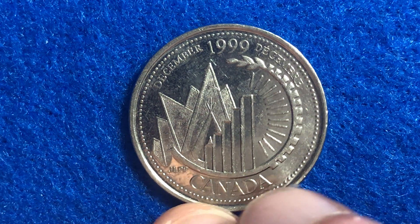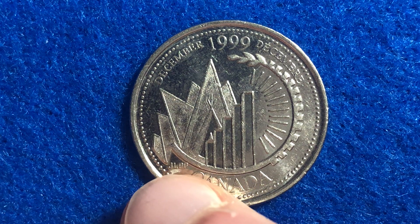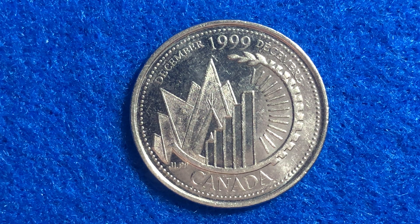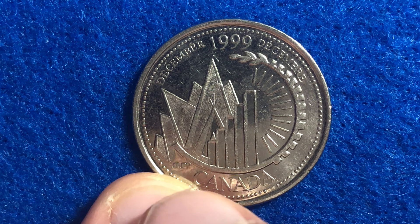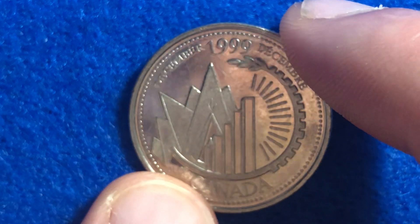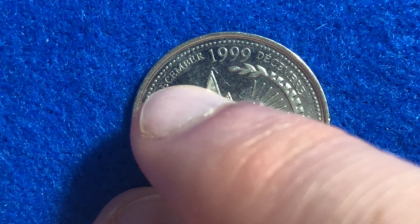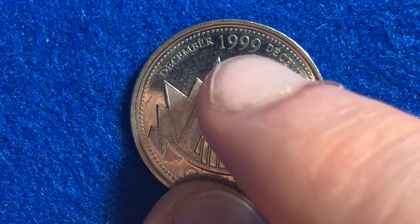The coin is surrounded by the inscription 'Canada,' which we see down here, along with the engraver's initials — JLPP — for JL Pierre Poncier. The edge of the coin is reeded, so it has those grooves going around the outside. We also see 'December' on the left in both English and French, then the year 1999 up at the top.